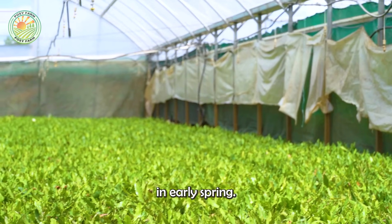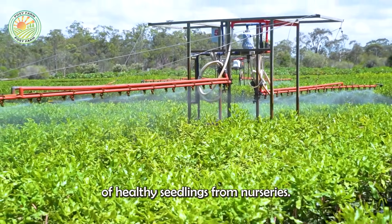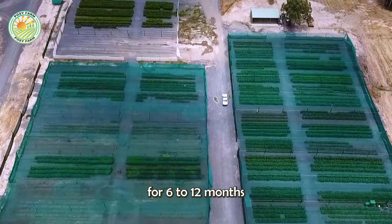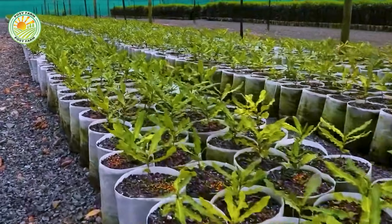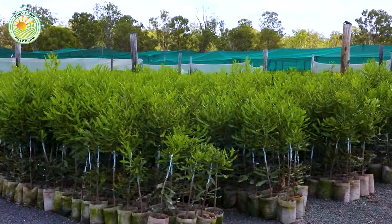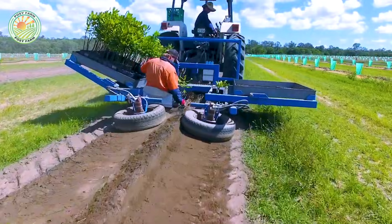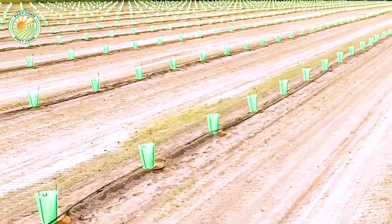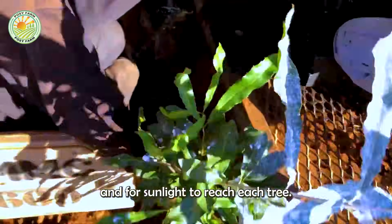Planting typically begins in early spring. The cultivation process begins with the careful selection of healthy seedlings from nurseries. These young plants are nurtured for 6 to 12 months until they develop strong root systems, ensuring a high survival rate when transplanted into the main orchard. Planting is done using specialized machinery that minimizes root damage and ensures precise spacing. Macadamia trees are typically planted 240 to 320 inches apart, allowing enough space for the canopy to spread and for sunlight to reach each tree effectively.